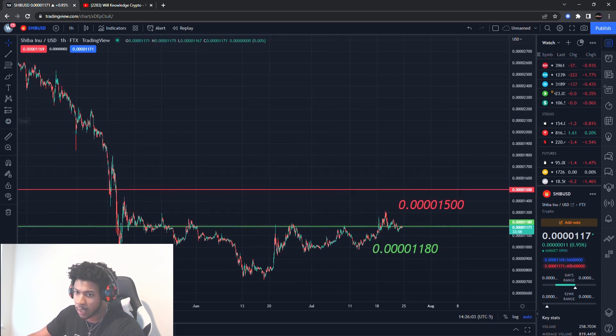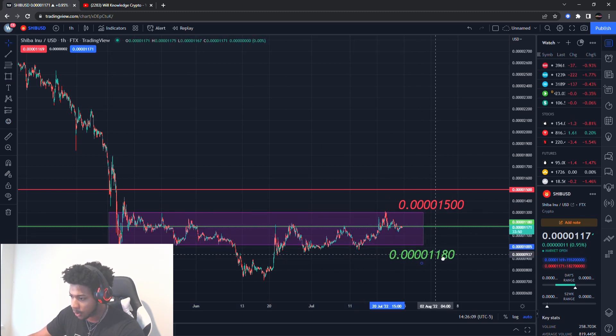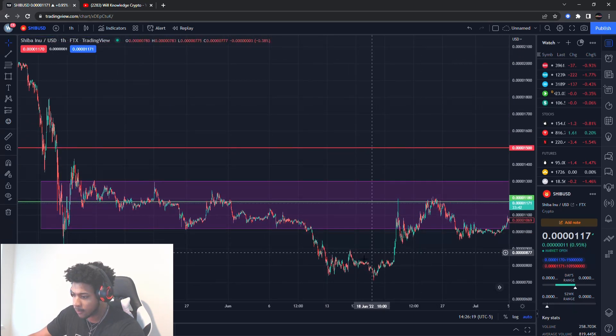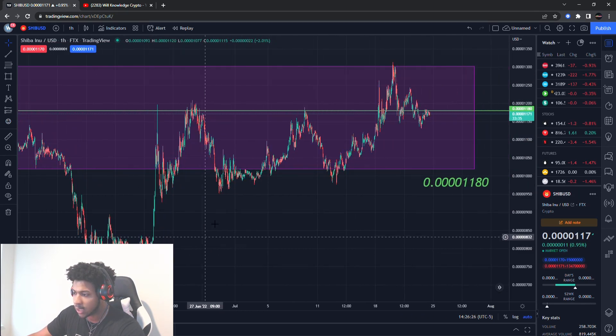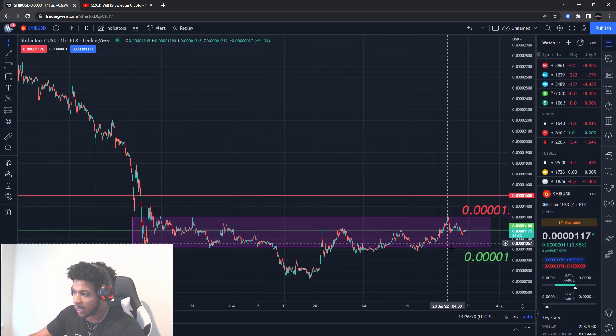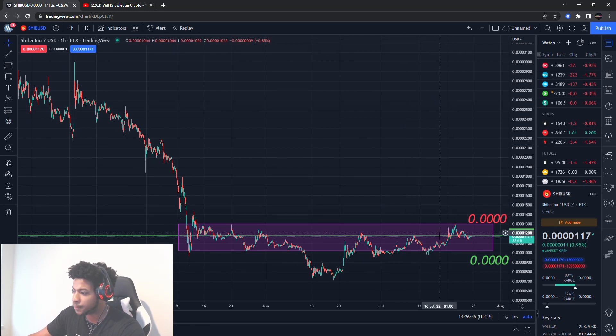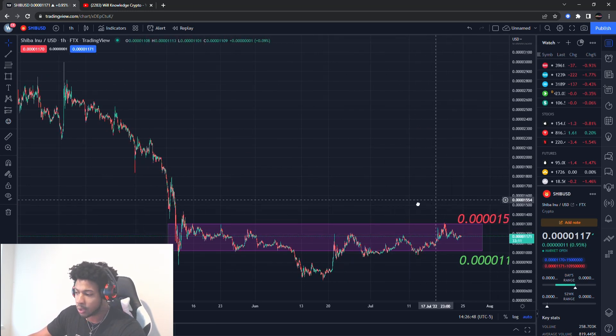Again, not financial advice — I'm just letting you guys know what levels I'm looking at and how I'm looking to play stuff. Notice how I marked off this range right here. We had a little dip below it, but look how fast it came back up out of this range. We are in a sideways trading motion, staying in this range. We see run-ups, it comes down, run-ups, it comes down — staying in this range from about 0.0000130 to about 0.0000100.